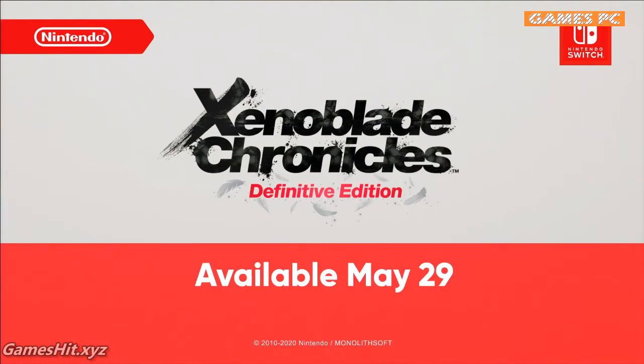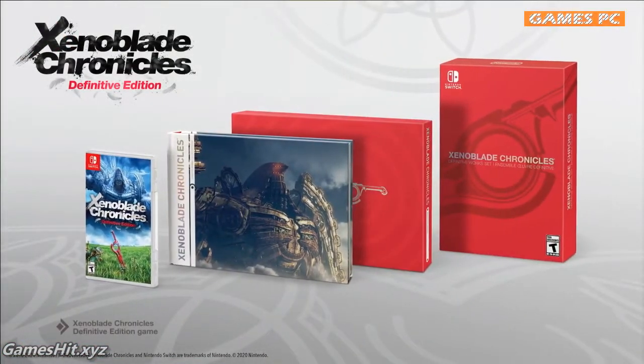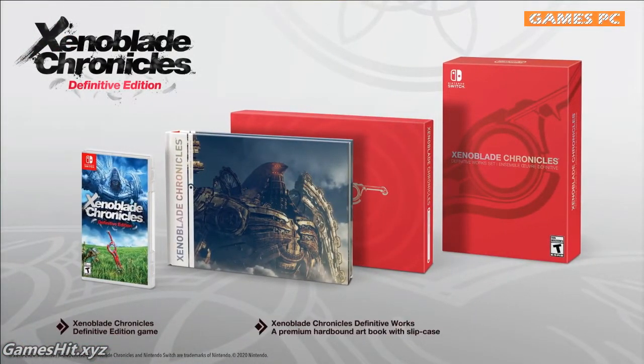Also, coming on May 29th, the Xenoblade Chronicles Definitive Works Set will pack in a 250-page art book.